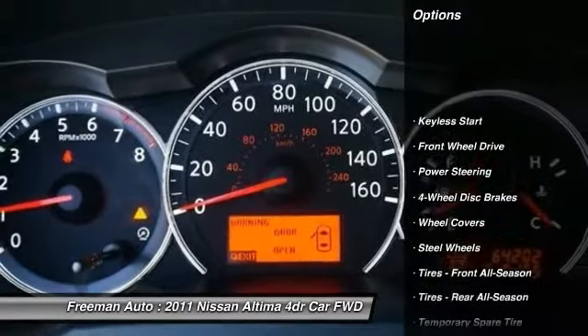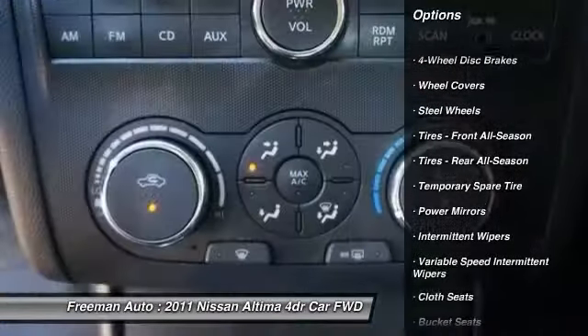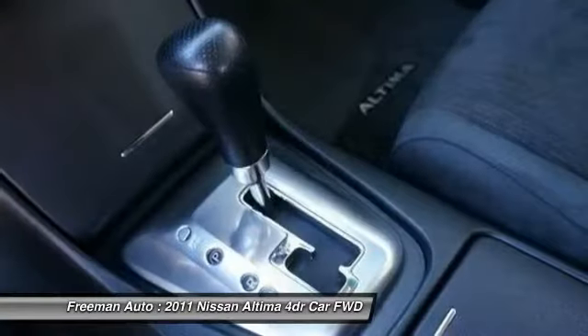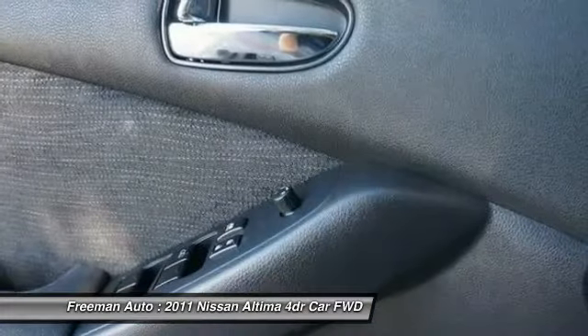Stability control, keyless entry, anti-lock braking system, traction control, driver airbag, power steering, adjustable steering wheel, four-wheel disc brakes, cruise control, keyless start.